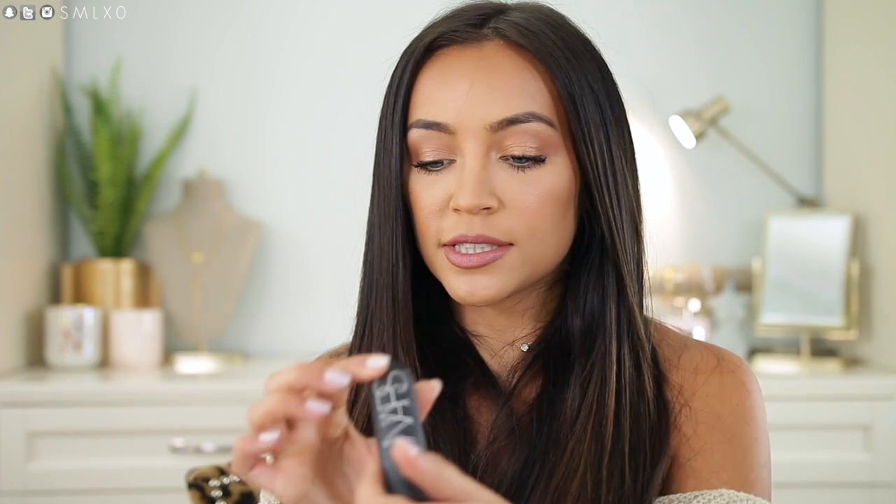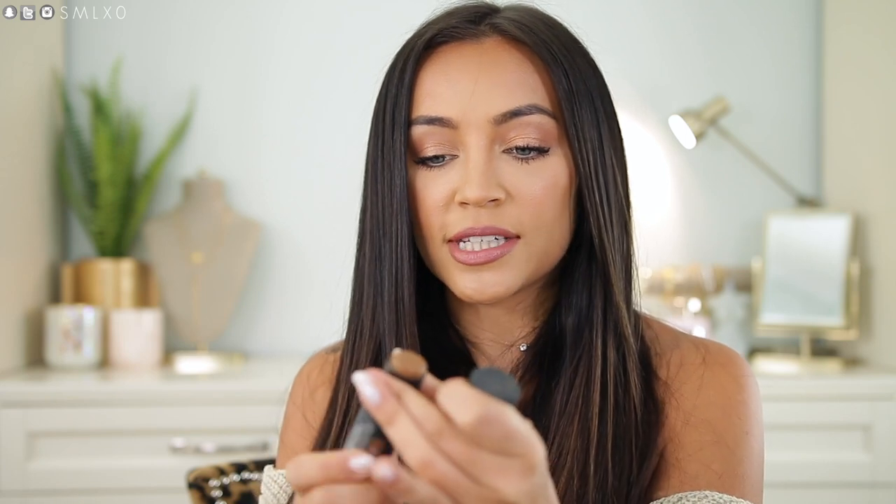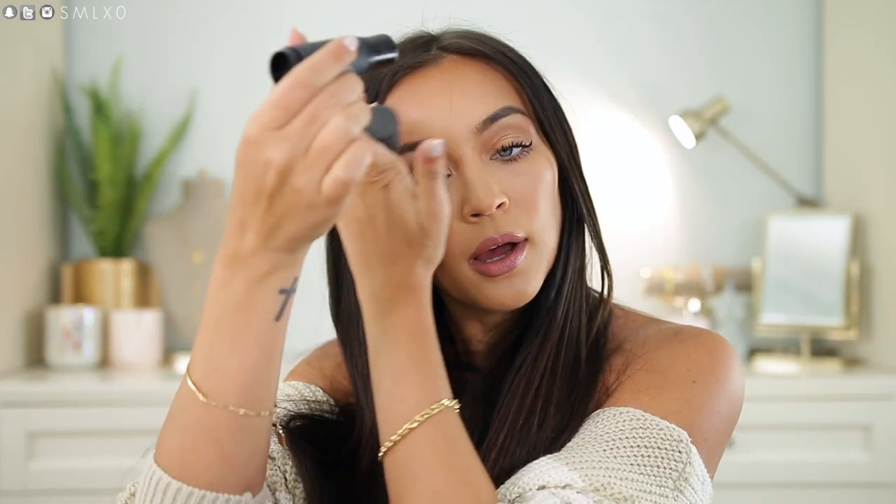Then I brought one other thing — the NARS Stick Foundation in the shade Macau. It comes with a sponge applicator on the other side but it fell off. On my most recent trip I used this a lot — I would put it all around my forehead and cheekbones, then go in with concealer on the other parts and it would just look so good and so natural. So even though I brought all those other foundations, I ended up just using this foundation stick on the outside with concealer and it looked amazing.